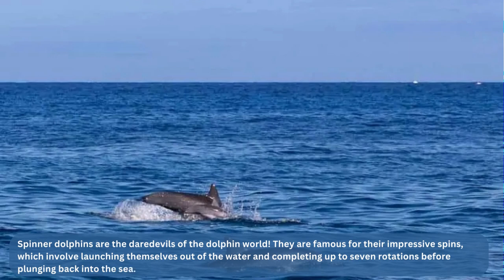Whatever the reason may be, one thing is for sure — spinner dolphins are not afraid to show off their skills. These acrobatic dolphins can be found in tropical and subtropical waters, where they enjoy warm temperatures and plenty of sunlight. They are a true delight to watch, and their playful antics are sure to put a smile on your face.